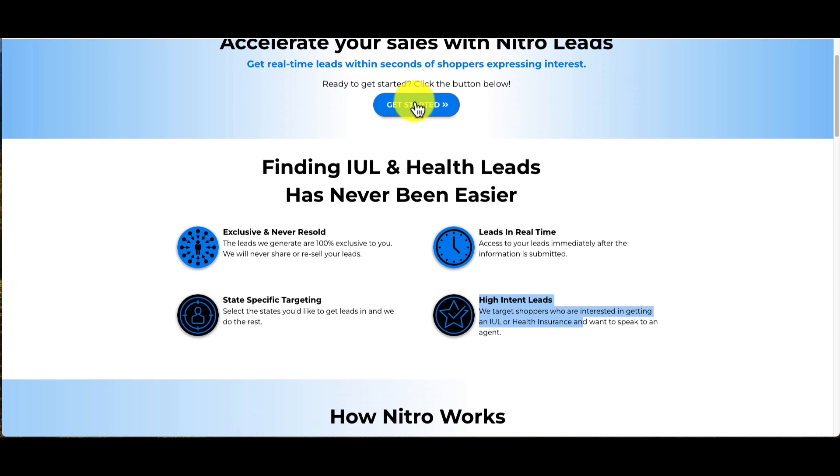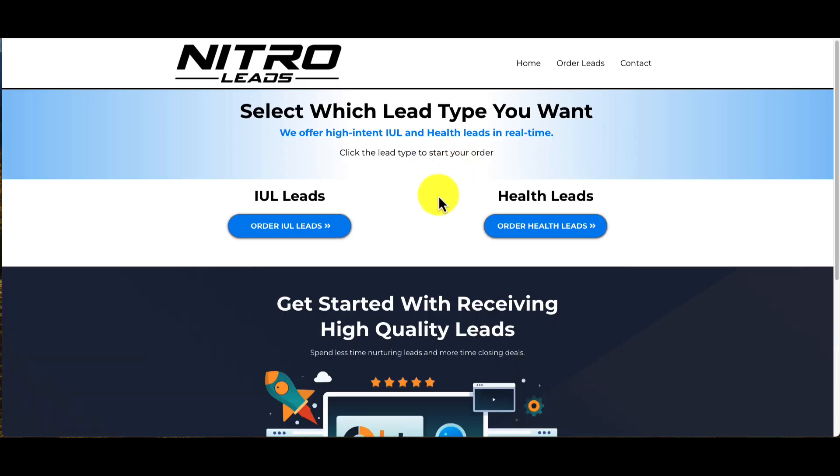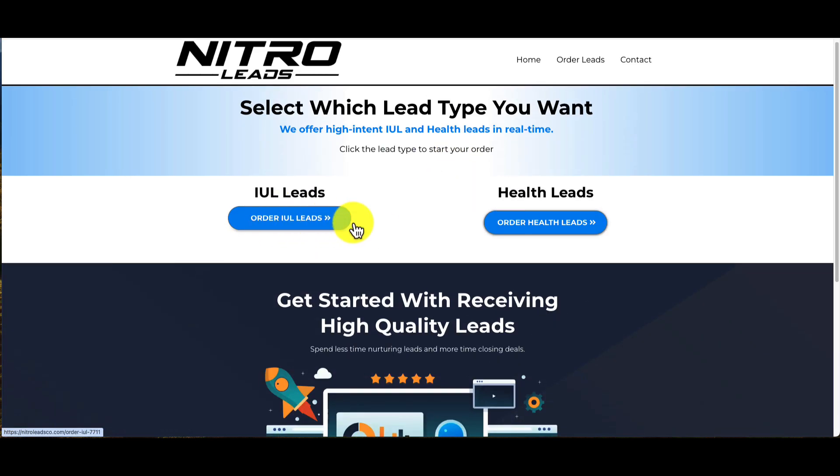The types of leads we have are IUL leads and health leads. I have never spoken to a higher qualified IUL lead. I've paid upwards of $75 to $100 for an IUL lead and still wasn't getting as high quality as these. These are $30 IUL leads and much higher quality.